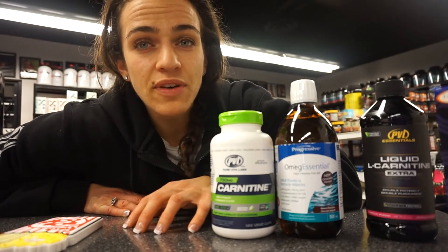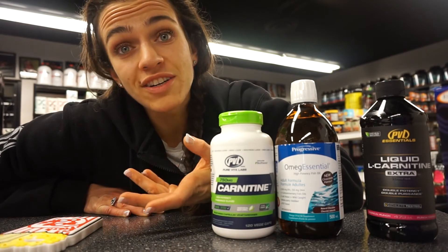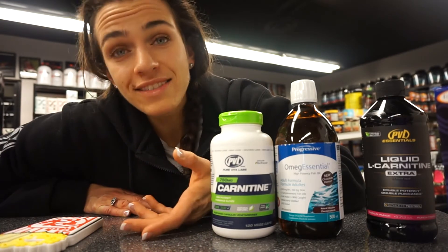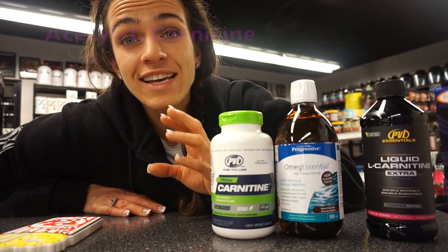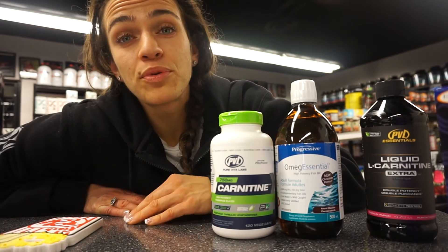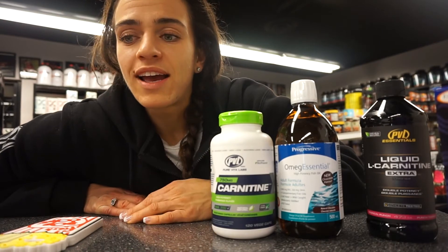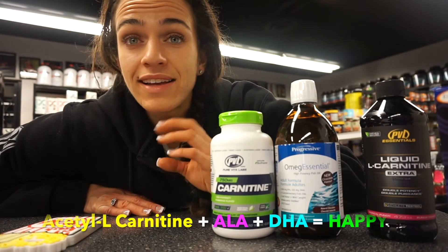By increasing protein synthesis, we're actually going to allow the muscle fibers and cells that have been damaged through training to regenerate faster, so we can build more muscle, decrease fat, and improve our athletic performance. The other form of L-carnitine is acetyl L-carnitine, and it's actually going to help to improve and increase brain function and increase our motivation at the gym and in life generally.